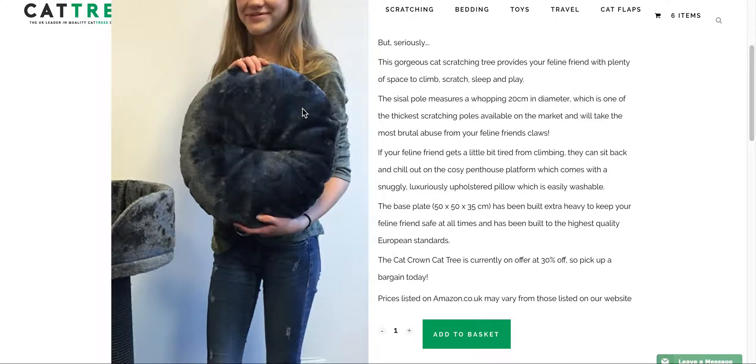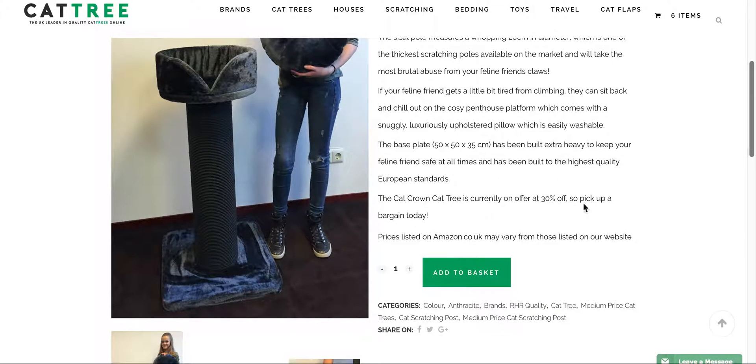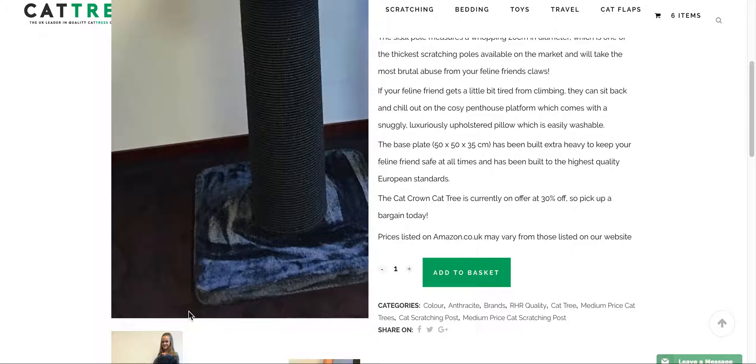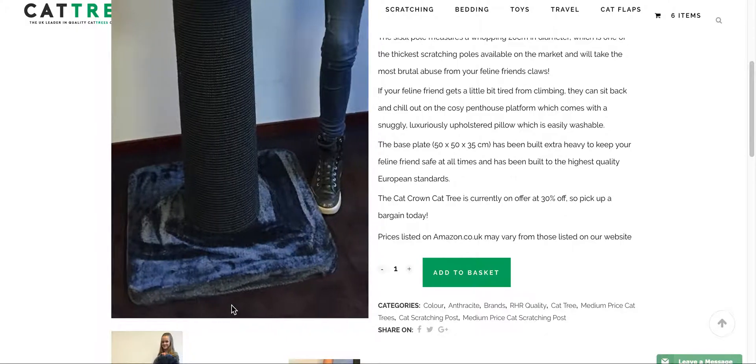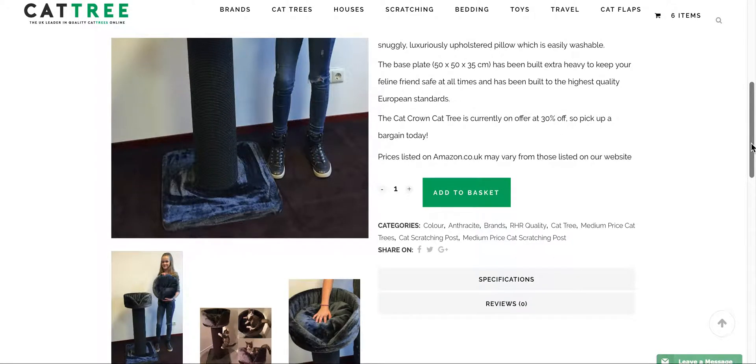The pillow is machine washable. Looking at the base, you can see how big it is — 50 by 50 by 35 centimeters — which is absolutely huge. What that means is you can be assured that this is a strong, sturdy and robust cat tree that will stand the test of time.